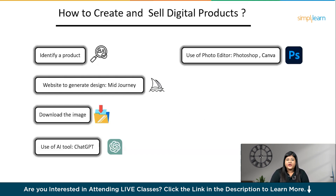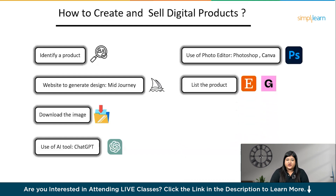Next comes the use of a photo editor. For selling digital products online, one of the skills you need to master is the use of photo editors like Photoshop, Canva, etc. The better you can use them, the better your product will look. Having intermediate knowledge of photo editors is great to start with. The final step is listing the product — after everything is done, give life to your product by listing it on a website like Etsy or Gumroad, and you are good to go.